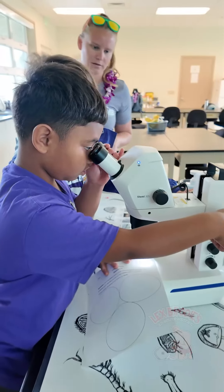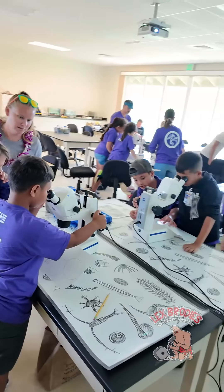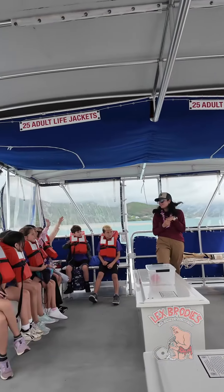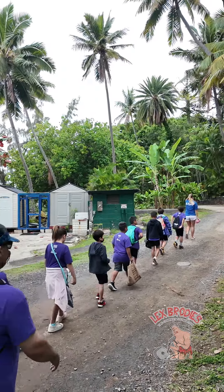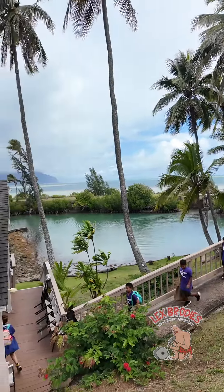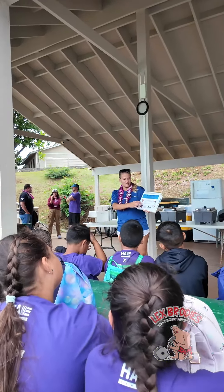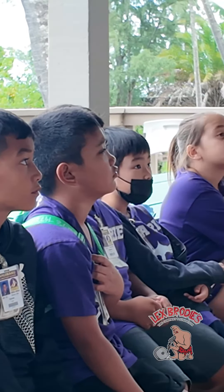Aloha, my name is Lauren and I am the Community Education Coordinator at Hawaii Institute for Marine Biology on Moku Olo'e. We work with K through 8th graders to bring them out to experience research and do a walking tour of the island where they learn the history of the island as well as a lot of the research that's ongoing with different researchers who are all part of the University of